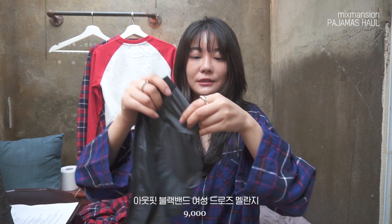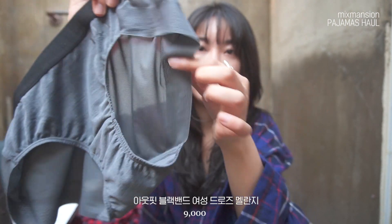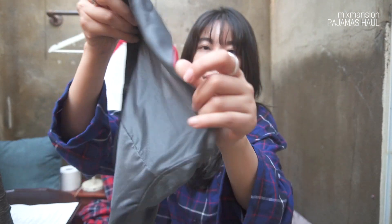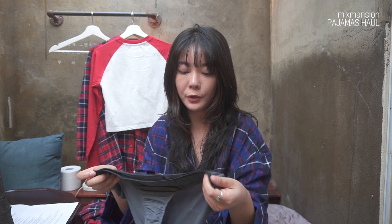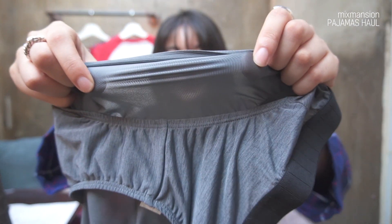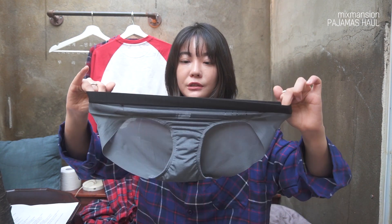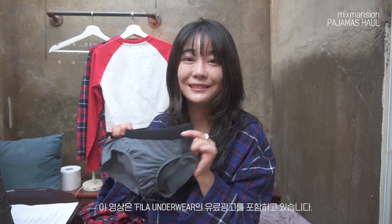팬티가 너무 편했어요. 양옆에 라인이 두드러지지 않게 꼼꼼하게 마감 처리가 되어 있는데 입었을 때 진짜 안 입은 것처럼 편했고, 속옷도 엄청 미세한 메쉬 소재라 달라붙는 옷을 입을 때도 속옷이 부각되지 않아서 마음에 들었어요. 허리도 쨍기지 않고 진짜 편안해서 이 세트 중에서 팬티 제품을 진짜 추천드리고 싶어요. 블랙이나 깔끔한 무지 속옷 좋아하시는 분들은 휠라 언더웨어 라인도 보시면 좋을 것 같습니다.